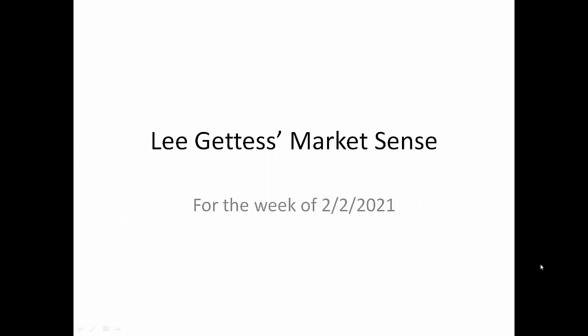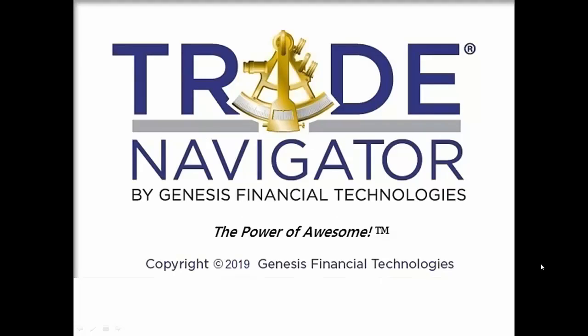Hi folks, this is Lee with the Market Sense for the week of February 2, 2021. Does everybody else feel like it's Groundhog Day? The charts in this presentation come to us from the Trade Navigator software.